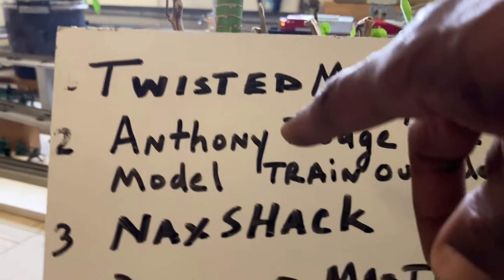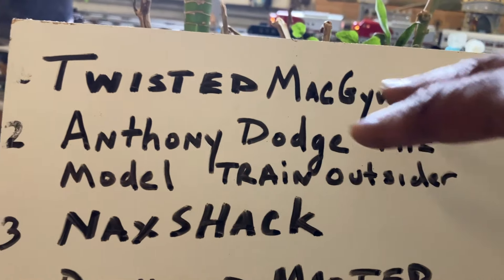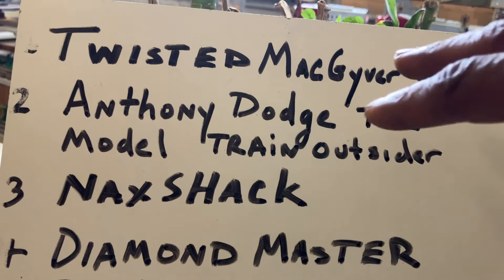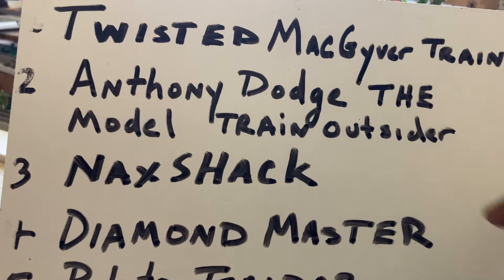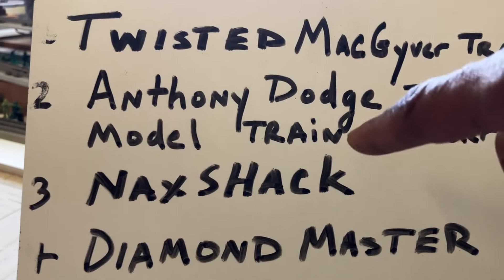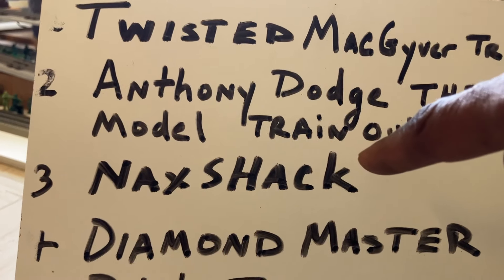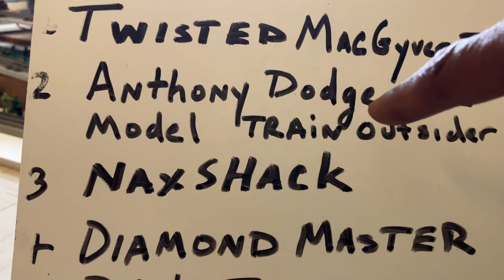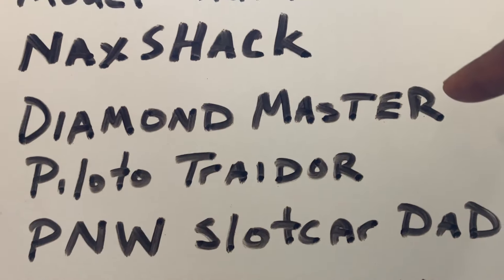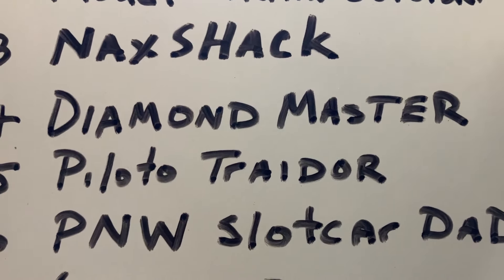You got Anthony Dodge, the model train outsider. This man has a Märklin train system — nice railroad, good channel. You got Knack Shack right there, this is another good channel. This guy has some good trains, he works on trains — I've seen this guy repair a whole smokestack. Diamond Master is another good guy — he films freight trains, community trains, and different things of that nature.